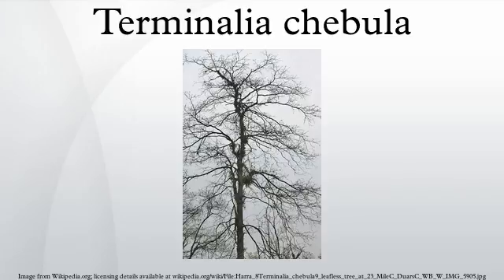Distribution and Habitat: T. chebula is found in deciduous forests of the Indian subcontinent, on dry slopes up to 900 m in elevation.